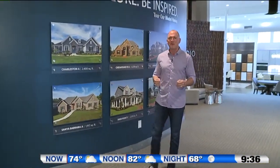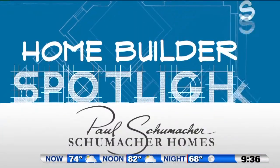Remember, the exterior of your home is your home's first impression. Many people will never enter your home, but plenty will drive by. So what do you want to say to the world with your home's curb appeal? I'm Paul Schumacher from Schumacher Homes.